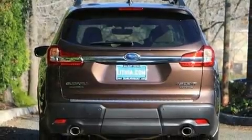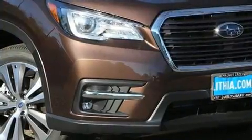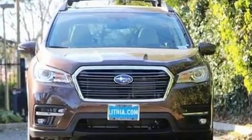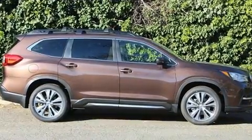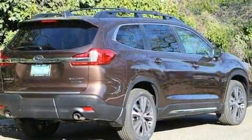Top features include front fog lights, automatic dimming door mirrors, power front seats, a power rear cargo door, and much more. Features such as automatic climate control and leather upholstery prove that economical transportation does not need to be sparsely equipped.